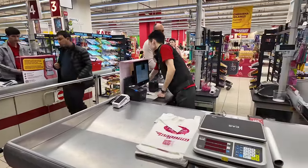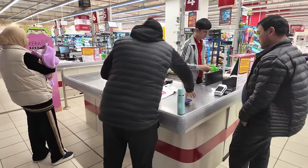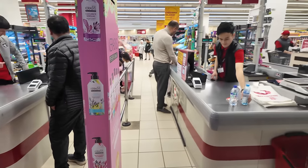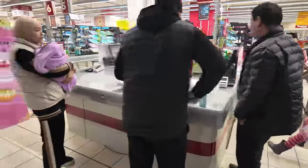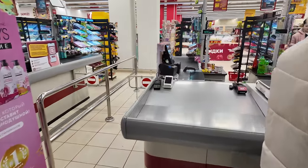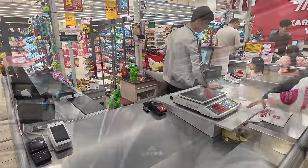One thing I notice at the checkout is they've got guys working the registers — in Russia it's always ladies. And here they're standing up, no stools in sight; they're go-getters eager to get people through and paid. In Russia it's very popular to have chairs for the checkout staff to sit on — here it's all about getting the work done and clearing the line. Walking out of Magnum supermarket, based on other supermarkets around the world I'd say it's very typical, though perhaps not as fully stocked as Russian supermarkets. Everything you possibly need is in the one store.